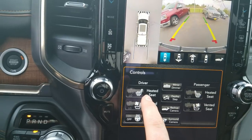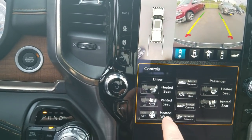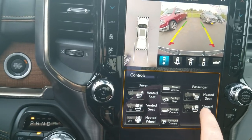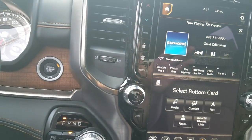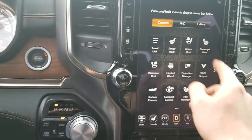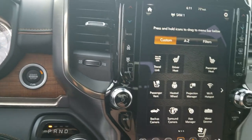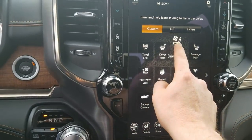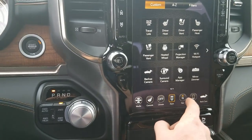You also have controls for heated and cooled seats as well as a heated steering wheel right here. These screens are very customizable — you can set them to wherever you like, and you've got your apps on here. You can hold and drag the apps to arrange them just like your cell phone, which makes it very user-friendly. Of course, you also have your SiriusXM and navigation on there.